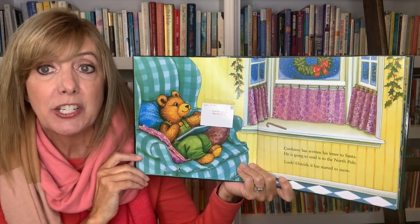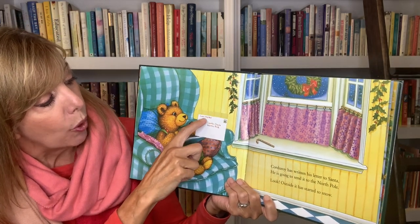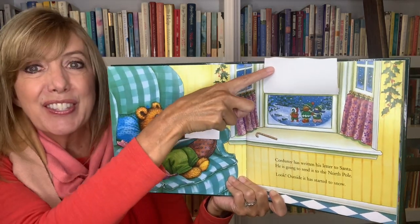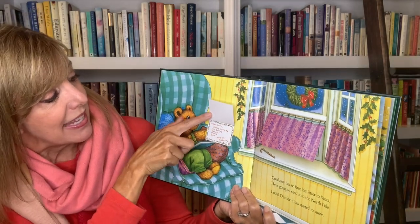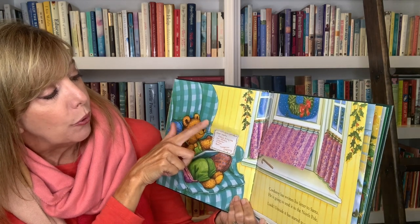Corduroy has written his letter to Santa. He's going to send it to the North Pole — Santa Claus, North Pole. That's from Corduroy Bear. Look, outside it started to snow. And it says: Dear Santa, please bring me ice skates, sweater, trains, ball. Thank you, Corduroy.